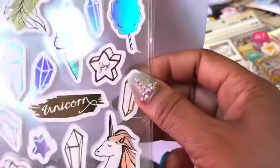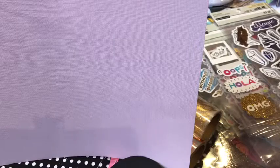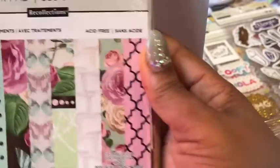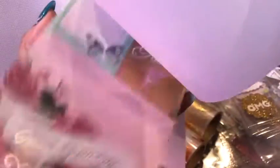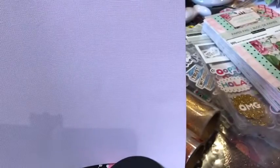Look at that color — beautiful! Of course nobody needs more paper, but these are just so beautiful I could not resist. This paper pad here is called 'Fairy Tale' — I've already busted it open and started using it. It's so, so pretty. Make sure you go check out my other haul videos I've already posted — I got so many good finds you don't want to miss.